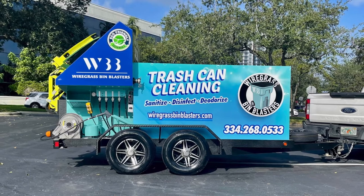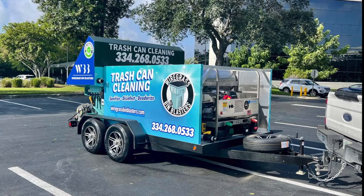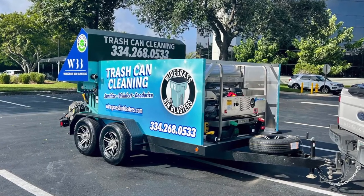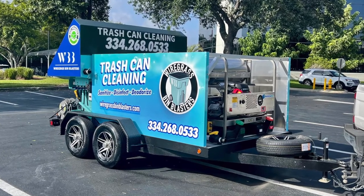It comes in weighing 7,220 pounds, which is well under the gross vehicle weight of 10,000 pounds that these axles allow. In addition to that, we use the thickest aluminum in the industry for our hoppers, coming in at 3/16th of an inch.